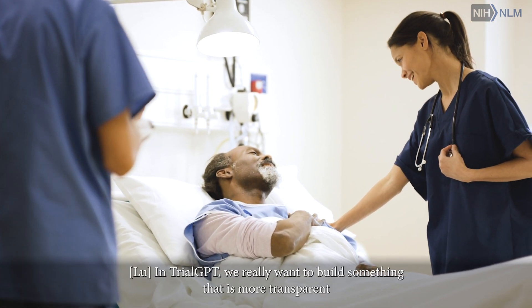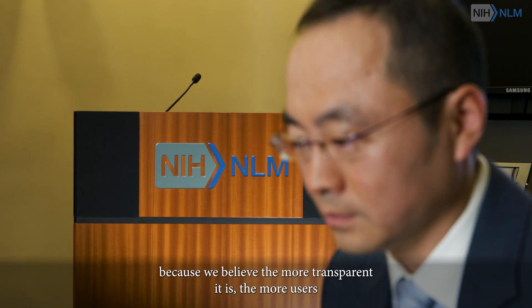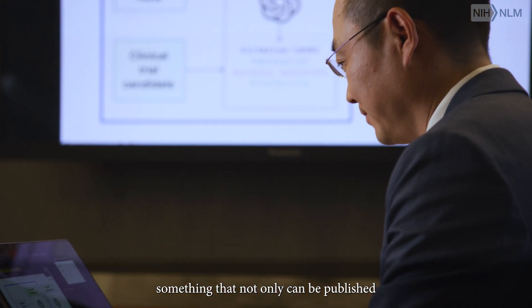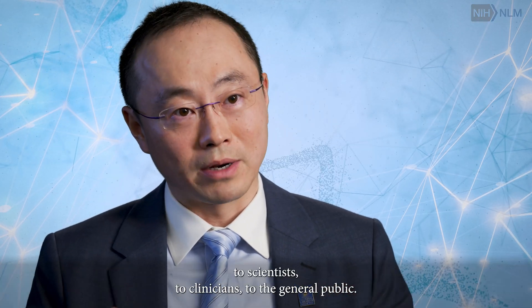In TrialGPT, we really want to build something that is more transparent, because we believe that the more transparent it is, the more users will actually take it and use it. We are developing something that not only can be published, but also make a real impact to scientists, to clinicians, and to the general public.